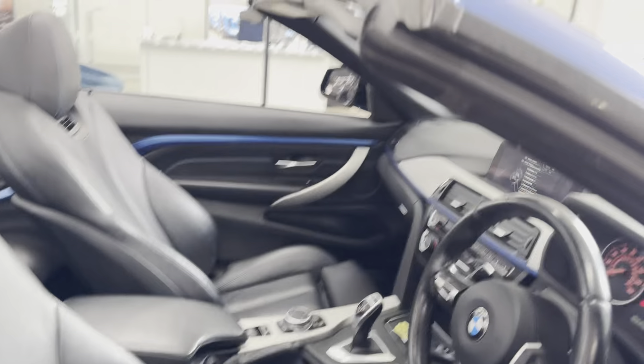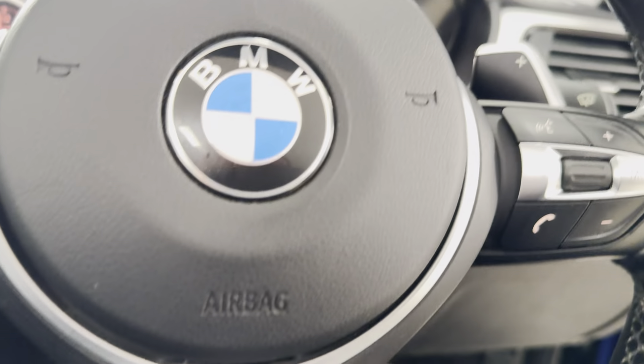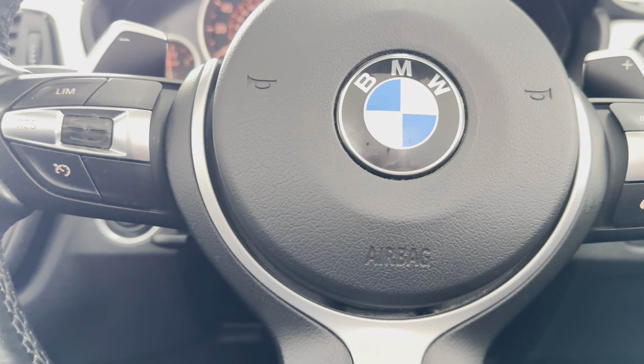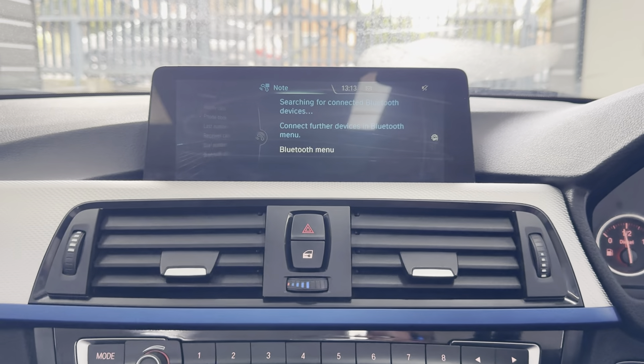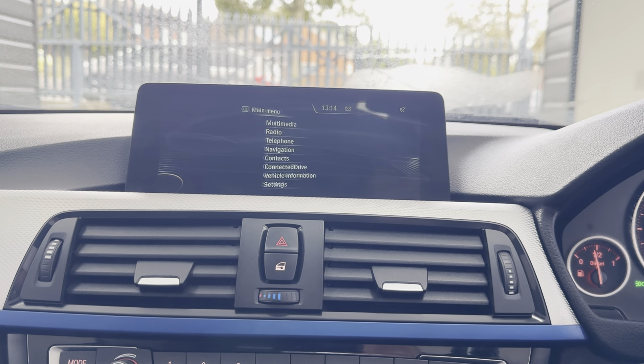First of all we'll begin with the multi-function M Sport steering wheel, which gives you cruise control, speed limiter, voice and volume functions. The car also features professional wide-screen navigation, Bluetooth telephone, DAB radio, front CD player, music collection, USB, aux, and Bluetooth connectivity.